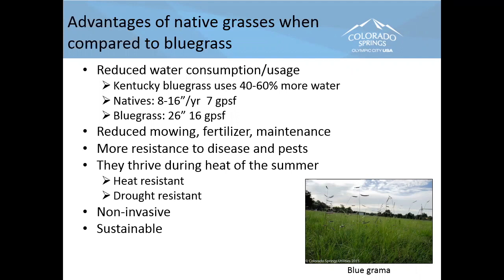Here's the list of advantages. Reduced maintenance is one you can really recoup your money investment on very quickly. More resistant to pests. Heat and drought tolerance, as we discussed. Not invasive — these grasses kind of get along and play well together. And they're sustainable — they stand the test of time. The buzzword, but real: these grasses are truly sustainable for our region.